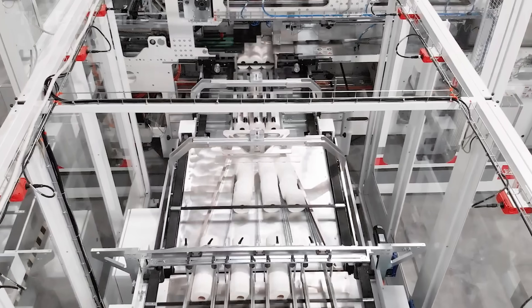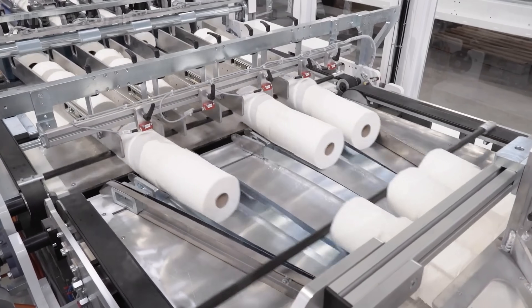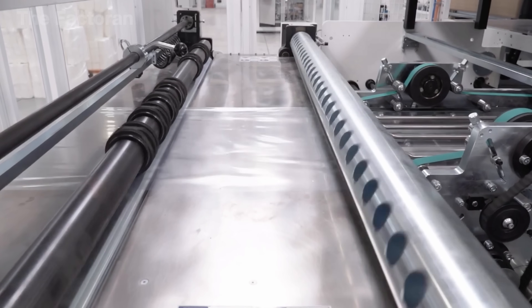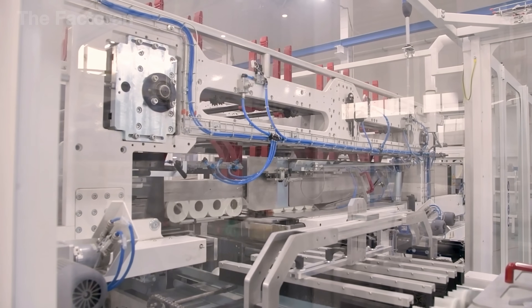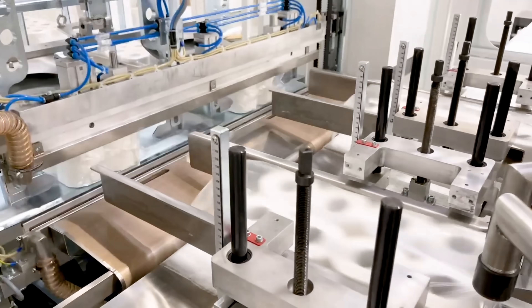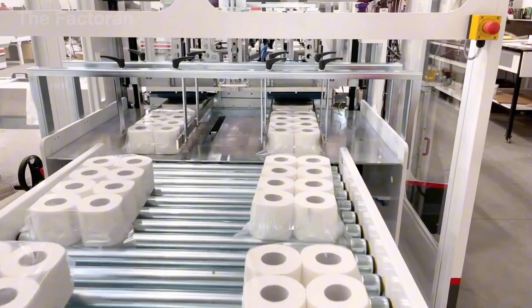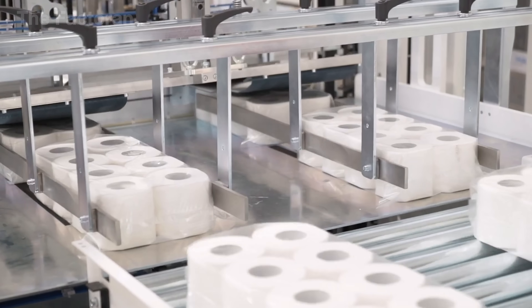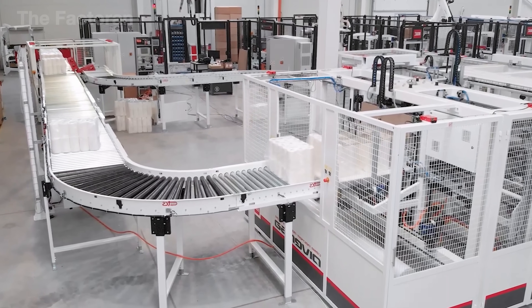The toilet paper rolls move into the automatic packaging area, where all operations are carried out entirely by machines. A transparent plastic film is unrolled from a large spool, cut to the right size, and carefully wrapped around each pack of six rolls — a process that runs at high speed with millimeter-level precision. The wrapped packs then move on to the heat sealing machine, where the edges of the plastic are pressed with controlled heat to form a strong, uniform, and highly durable seal, protecting the paper from moisture, dust, and bacteria during transportation and long-term storage.